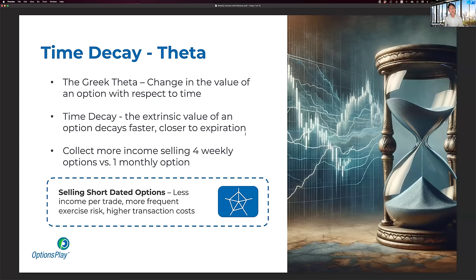The time decay factor tells you that the value of an option decays faster as it gets closer to expiration. If you hold a one-month option, the first few days it won't decrease much, but as you get closer to expiration, each day the value evaporates slightly faster. This is why traders prefer selling shorter-dated options. Theoretically, you will collect more income selling four weekly options than you do selling one monthly option, even though the timeframe is the same.